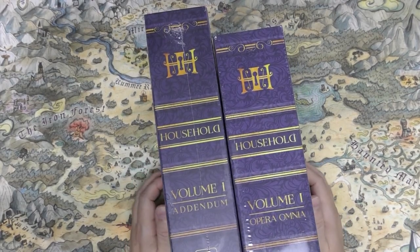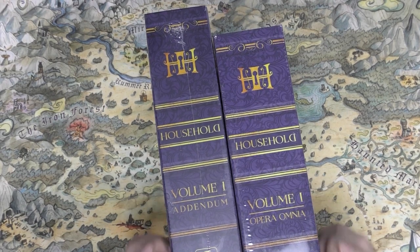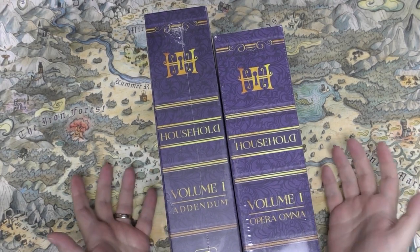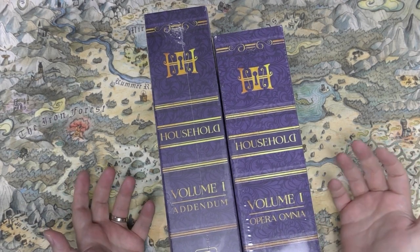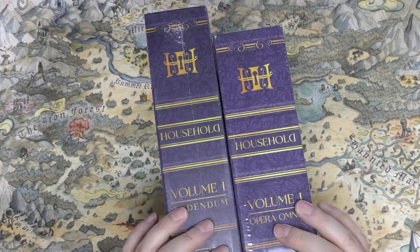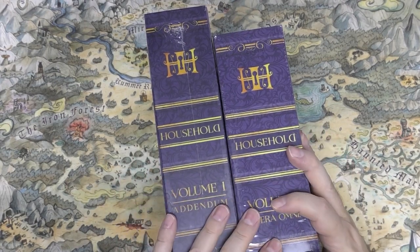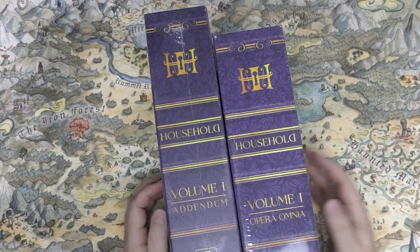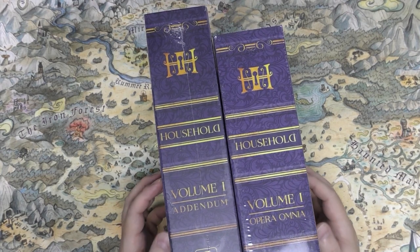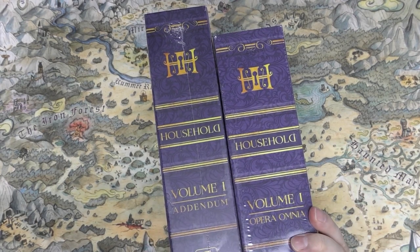Welcome to another unboxing. This time we have Household, an RPG by Two Little Mice. You may have heard of Two Little Mice — they were partnered with Come On for a short time right prior to this Kickstarter, then they separated. Two Little Mice took the rights back and also had another Kickstarter for Outgunned, an action movie-themed RPG.